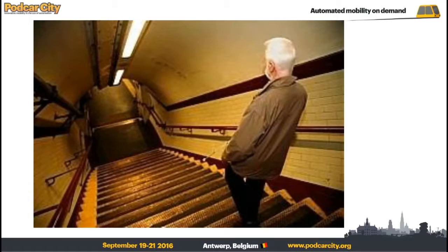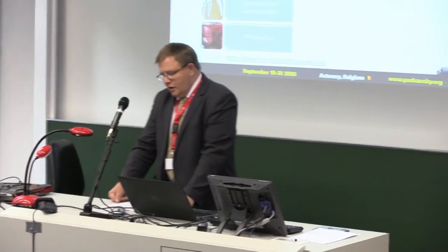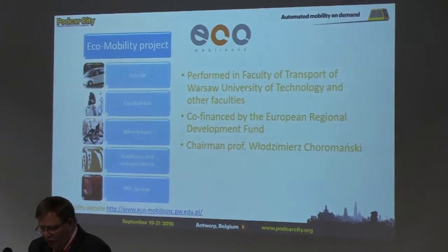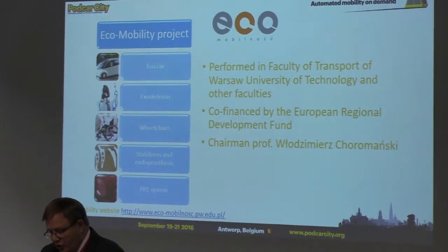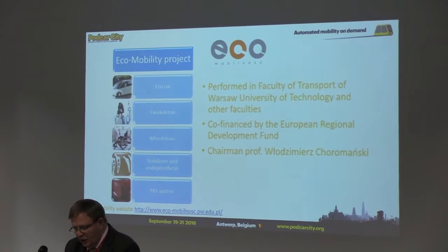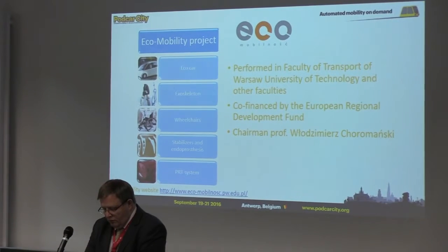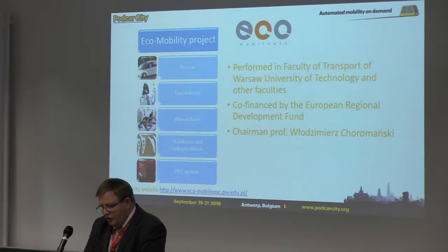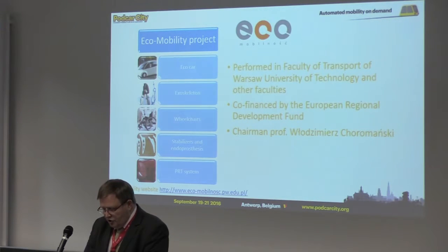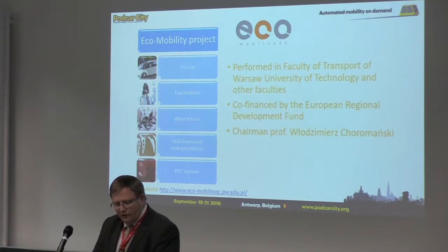This type of thinking underlines the Eco-mobility project. The project was carried out at Warsaw University of Technology and co-financed by the European Regional Development Fund. The chairman of the project was Professor Włodzimierz Choromański. The name, Eco-mobility, refers to an environmentally friendly transportation system and resources, especially in metropolitan areas. The system takes into account the needs of people with disabilities. The project was divided into five tasks.